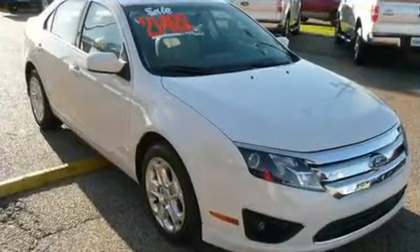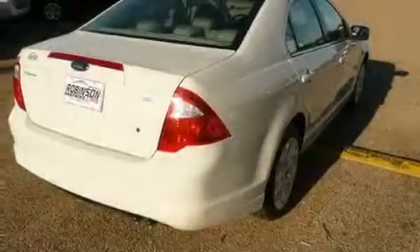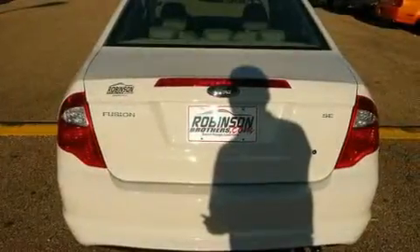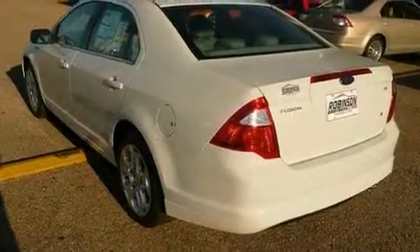Its top features include a power driver's seat, solar tinted glass, a leather-wrapped shift knob, cruise control, steering wheel controls, commercial-free satellite radio, a low tire pressure indicator, traction control and stability control systems, and it's easy to see why this automobile is an excellent choice.